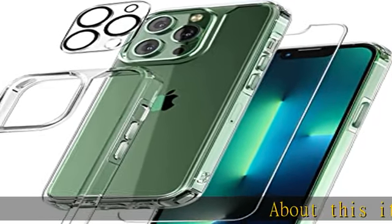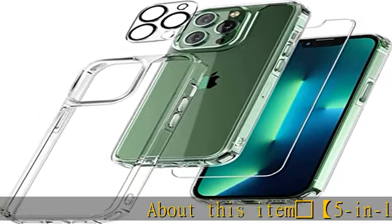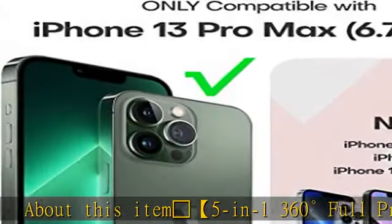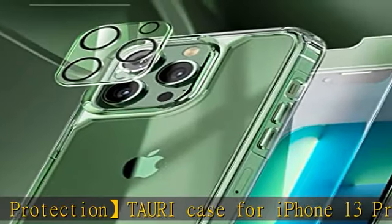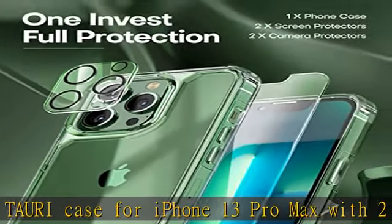Trophy 5-in-1 360-degree full protection Tori case for iPhone 13 Pro Max with two screen protectors and two camera lens protectors can provide 360-degree all-around protection for your phone.